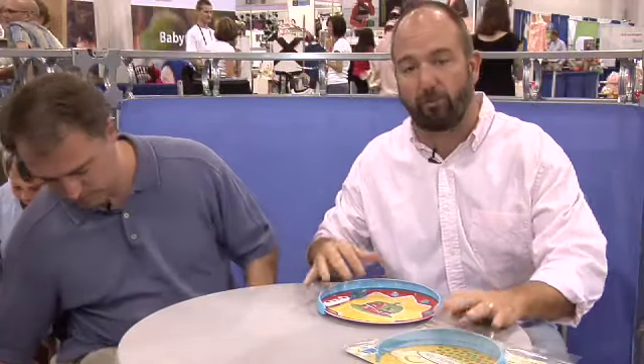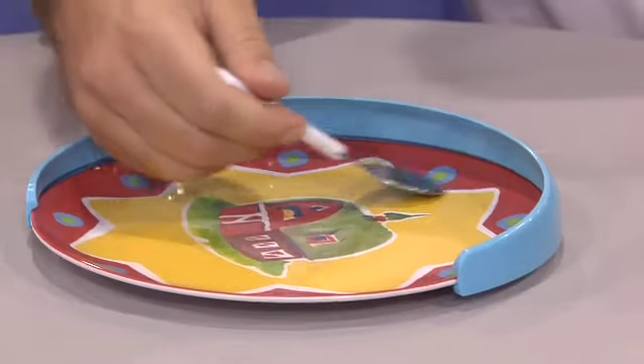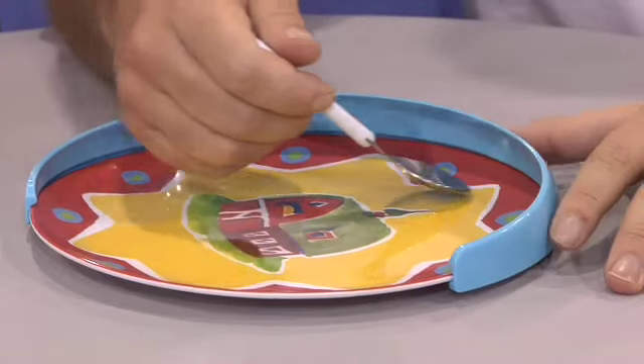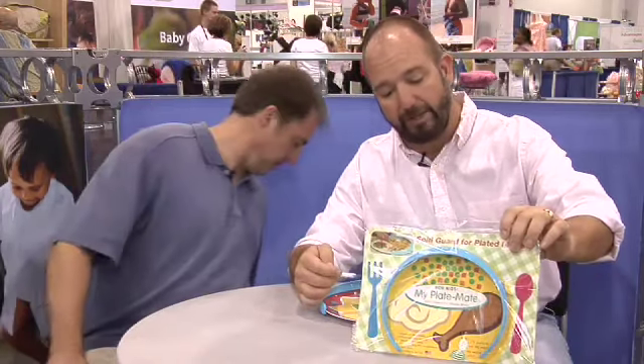This one is a great solution to a problem that all parents have. It's called My Plate Mate. It's basically a backstop that you put on the plate so that kids learning to use utensils, instead of just shoving their food off the plate onto the placemat or floor, can use this as a backstop to load up the fork or spoon and get most of the food to the mouth. Great if you're going to a restaurant. My Plate Mate.